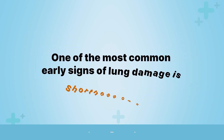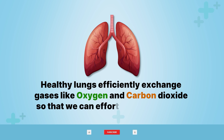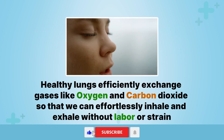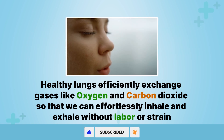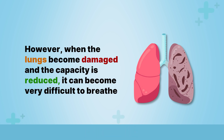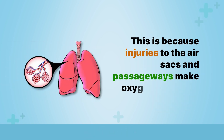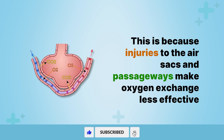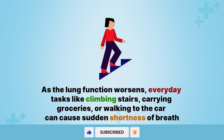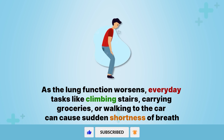One of the most common early signs of lung damage is shortness of breath. Healthy lungs efficiently exchange gases like oxygen and carbon dioxide so that we can effortlessly inhale and exhale without labor or strain. However, when the lungs become damaged and the capacity is reduced, it can become very difficult to breathe. Injuries to the air sacs and passageways make oxygen exchange less effective. As the lung function worsens, everyday tasks like climbing stairs, carrying groceries, or walking to the car can cause sudden shortness of breath.